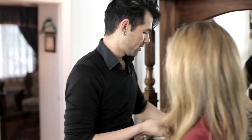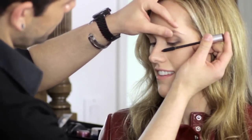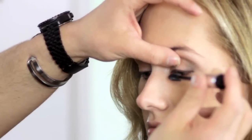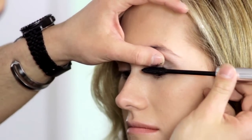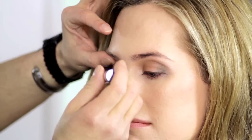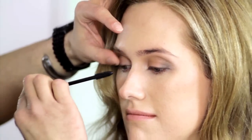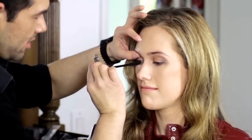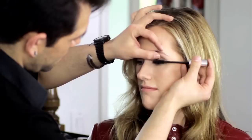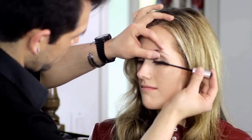Top that off with a little bit of mascara. The mascara I'm using is a waterproof mascara, just because who knows how long you're going to be out for the day — you want that mascara to stay in place. Go ahead and take a look. It looks really good.